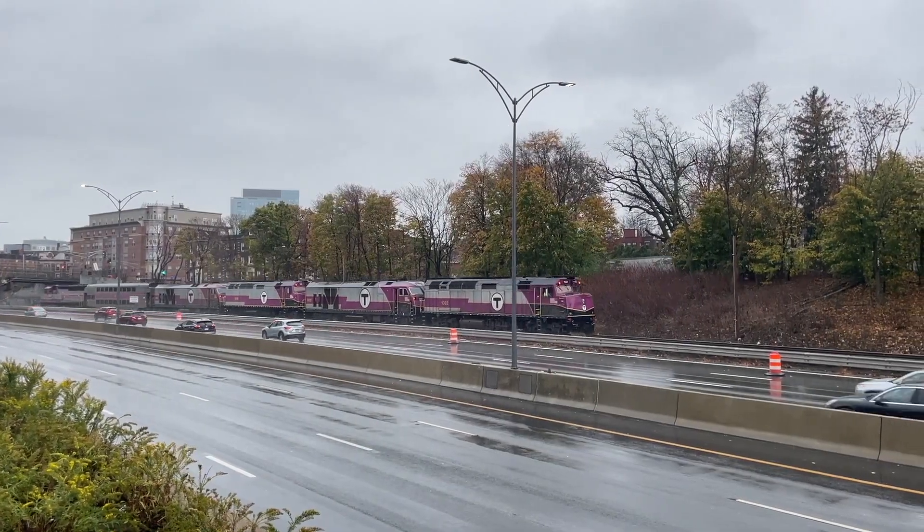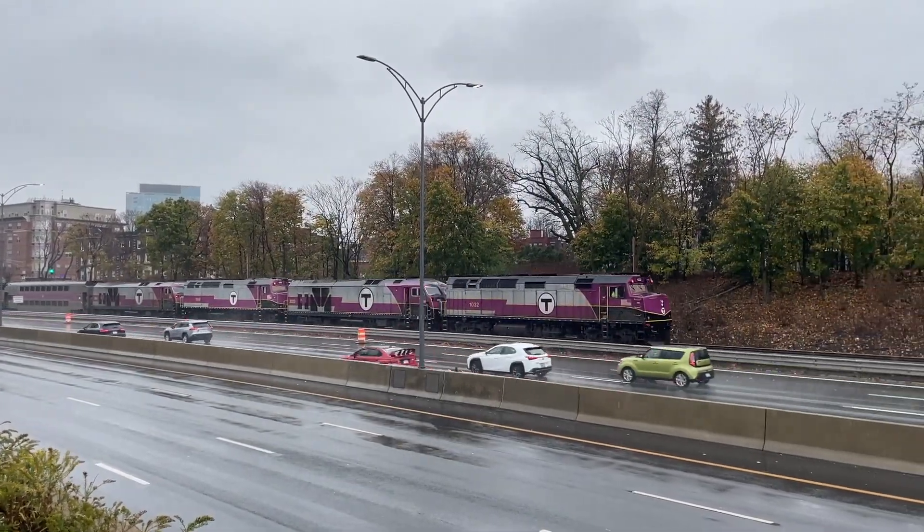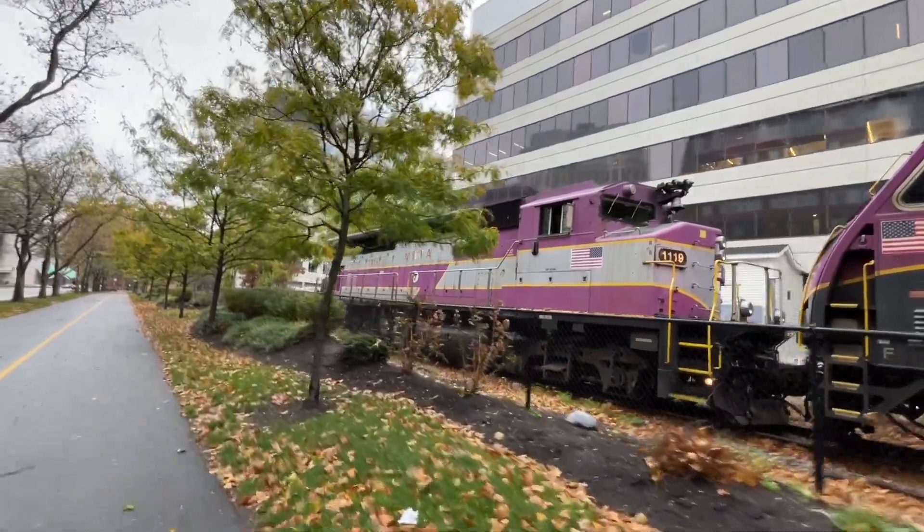The Reedville Switcher is an MBTA equipment move that shuffles— Stop, stop, stop. Nathan, you literally have 15 videos on this train. Okay, okay, fine.